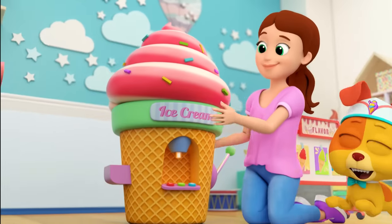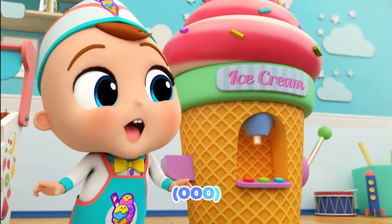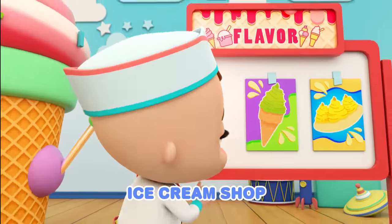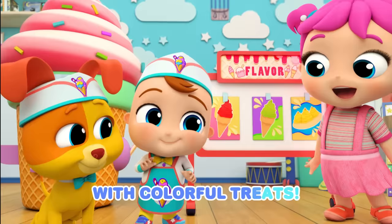It's ready! Ice cream! Ooh! I have an ice cream shop, ice cream shop, ice cream shop. I have an ice cream shop with colorful treats.